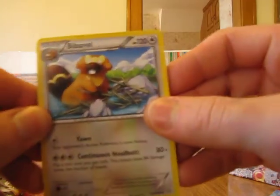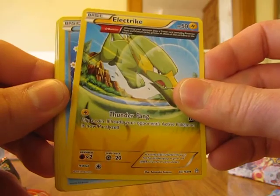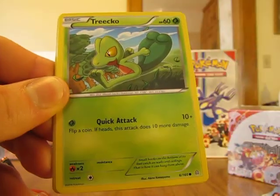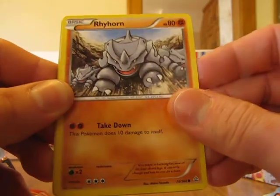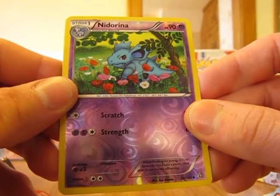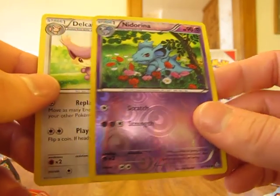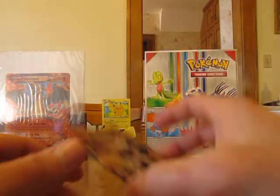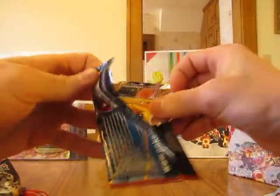We start with a... I have one more pack left to open up in this video. Hoping for something good to pull out of this last pack to end the video off with.